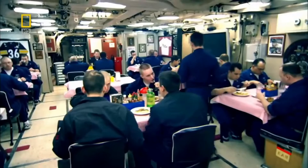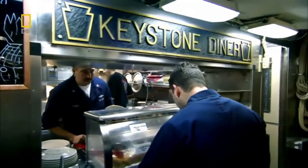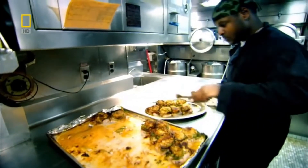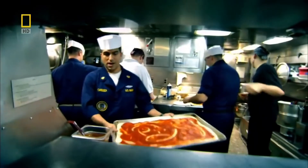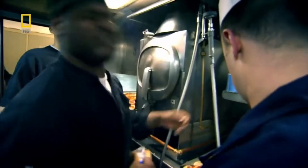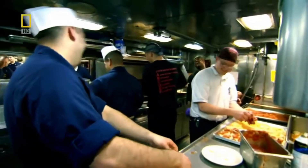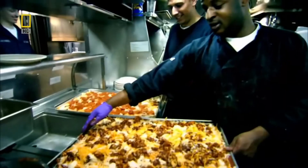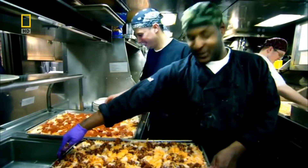The one thing that limits our ability to stay at sea is food. It's fuel for the crew rather than for the submarine that limits the range of the Pennsylvania — she carries a three-month supply, and it's some of the best food in the Navy. Trapped underwater in a steel tube, food is also an important morale booster for the crew. Saturday night is pizza night.